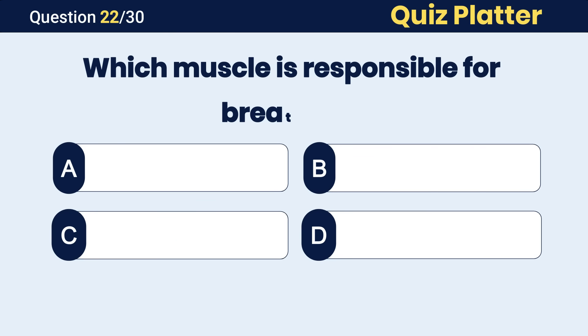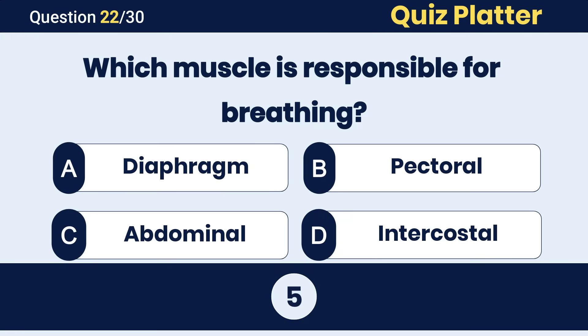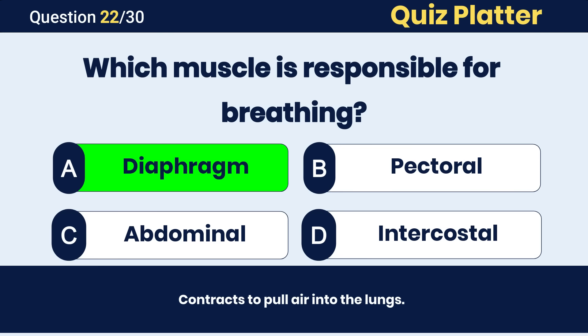Which muscle is responsible for breathing? The correct answer is A, diaphragm.